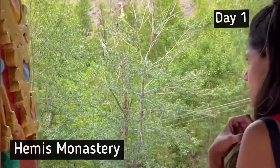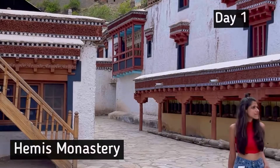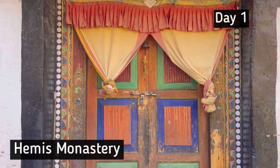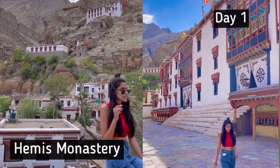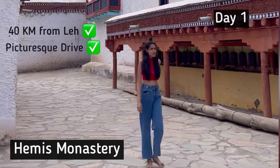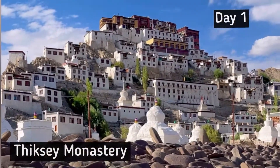This monastery is one of the biggest and most extravagant in the region. It was built in the year 1630 and is also known for the famous Hemis Festival that happens here every year. This monastery is 40 kilometers from Leh — a picturesque drive and a must-visit.